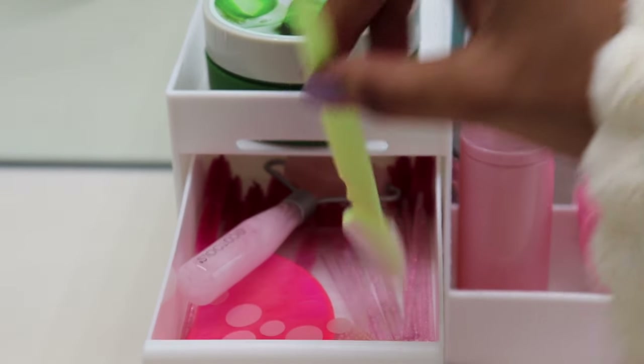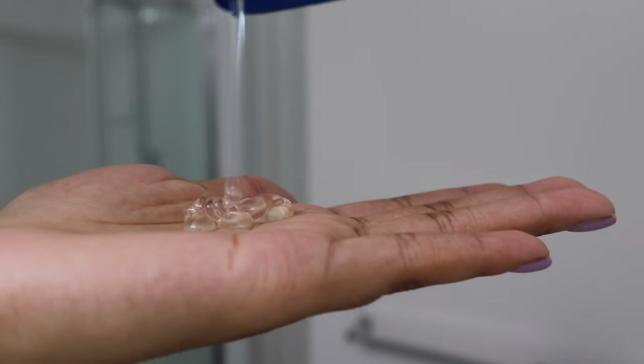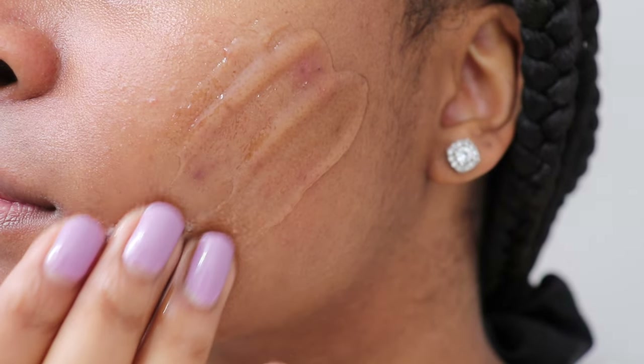Now it's time to shave my face. This simple routine really helps my skin look brighter and cleaner, and I aim to do this at least once a month as part of my skincare routine — it always gives great results. I'm using Vaseline to coat my face before shaving. This step is super important — you want to make sure your face looks sweaty like you just did a two-hour cardio, because any dry spots will lead to razor burns and inflammation.